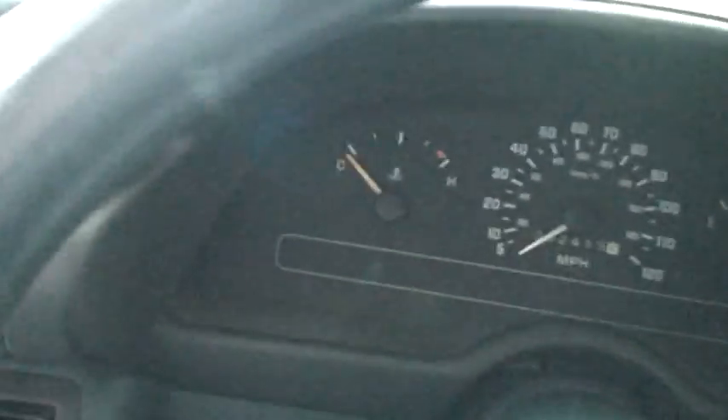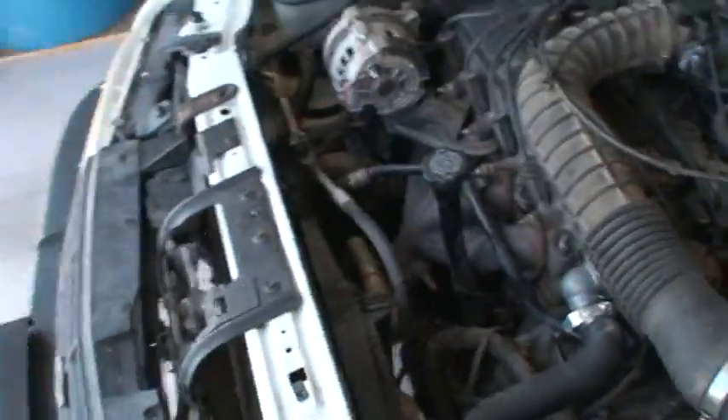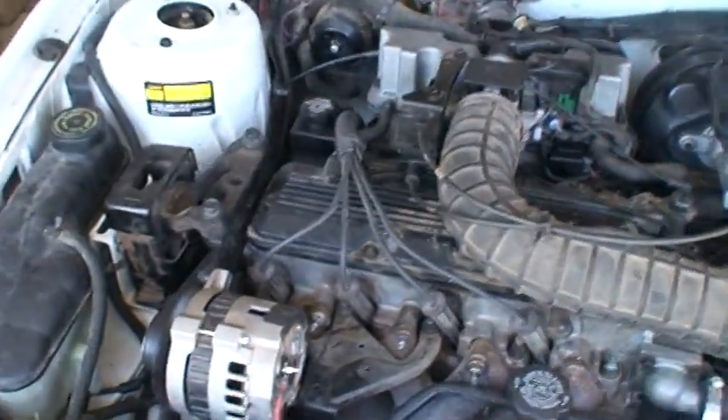Everything's good on it. No check engine light, nothing. Runs normal.